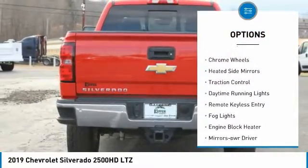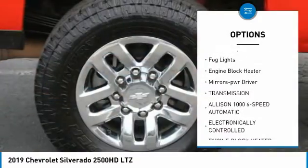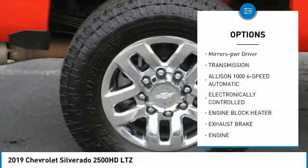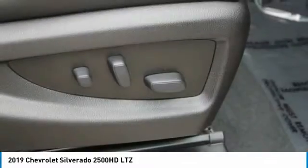Sliding rear window, towing package, chrome wheels, heated side mirrors, traction control, daytime running lights, remote keyless entry, fog lights, engine block heater, mirror memory.